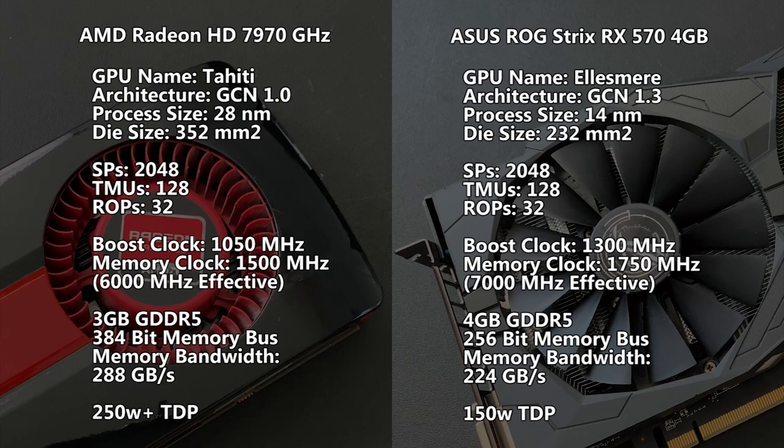There are some obvious differences such as core clock frequencies, memory buffer size, and bandwidth, but there's a lot more as we go deeper and deeper. We'll get more into that shortly.